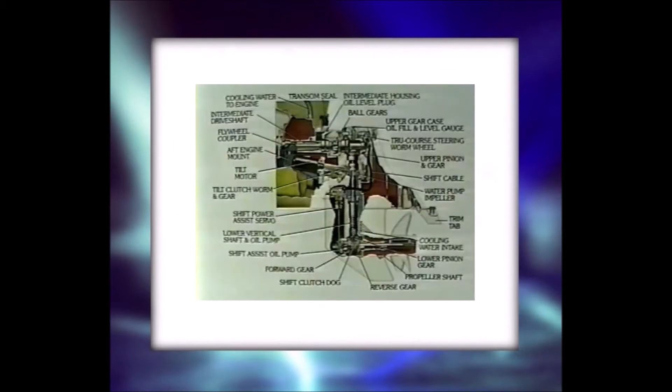Yet another propulsion system is a stern drive. Its torque capacity is limited and its construction is very complex. It consists of gears, bearings, shafts, seals, clutches, lubrication and cooling system, as well as a hydraulic tilt control and others.